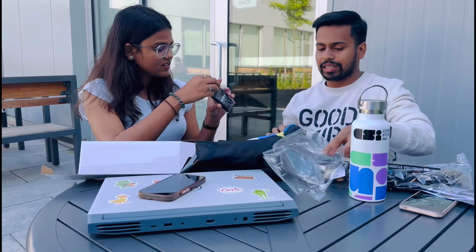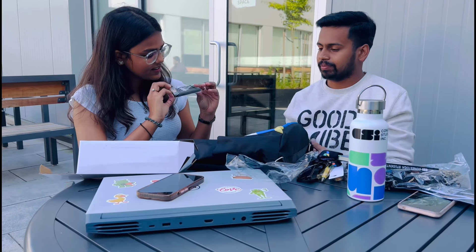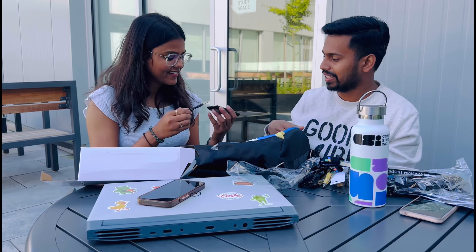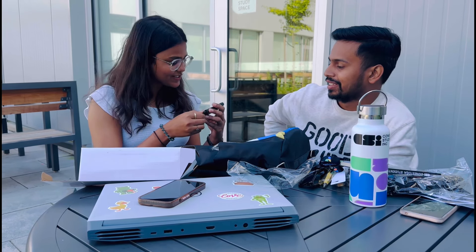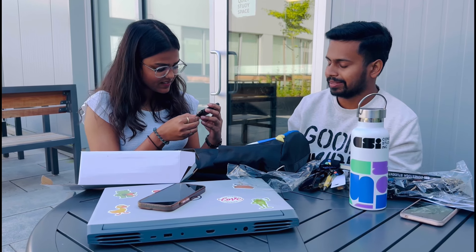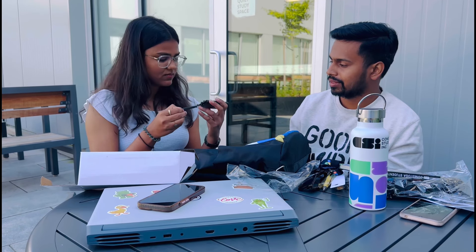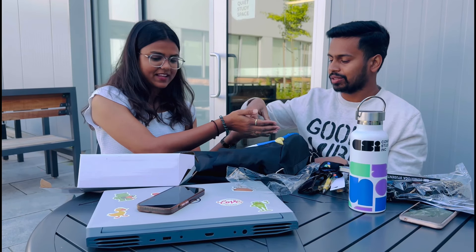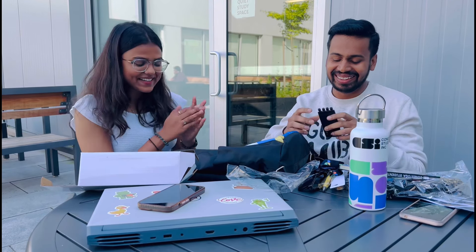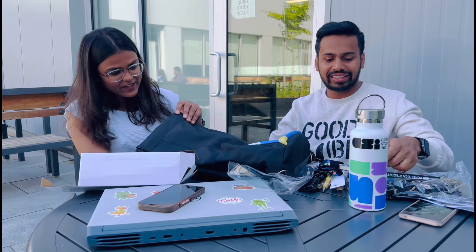I'm curious about this next one — let's explore. Oh my god, it's a toolkit! I didn't know it would be a tool case — that's also for the first time. If the audience wants to see a closer look at the tools in the kit, check it out!